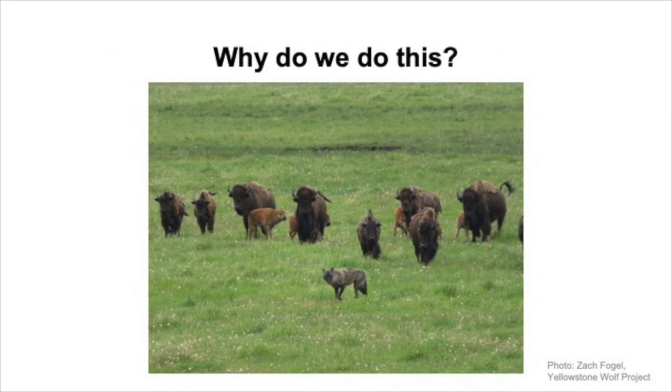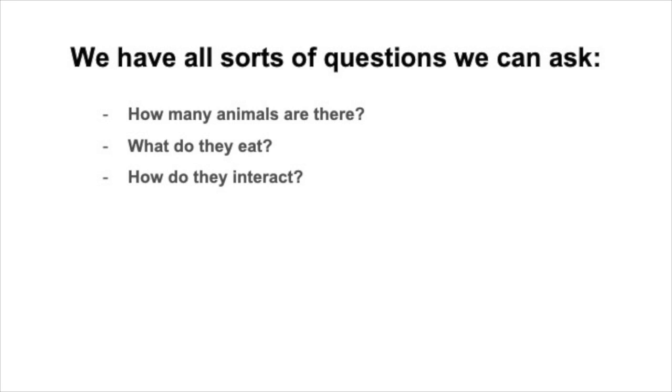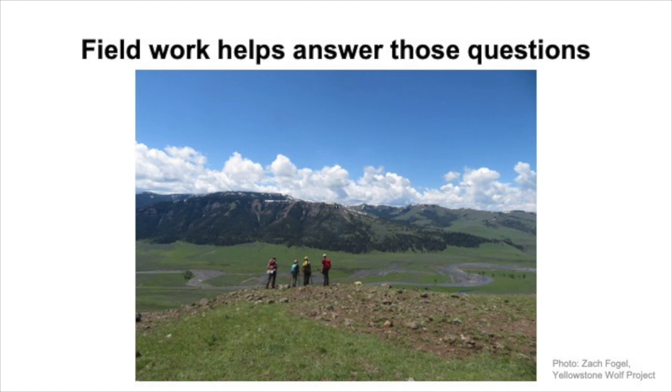So why do we do this research? Well, first of all, wolves are fascinating animals and it's really cool to be able to study them. Second, Yellowstone has been a really valuable place to study how predators and prey interact with each other, because it has a complete set of all its native animals, which many places in North America and the world no longer do. That's allowed us to learn a lot about basic ecology and behavior, and it has helped inform other wolf reintroduction efforts throughout the world. We have all sorts of research questions — how many wolves and elk are there, what they eat, and how they interact — but to answer those questions we first need data, and that's where field work comes in. There need to be people like me who go out all day, every day, all over the park collecting data.